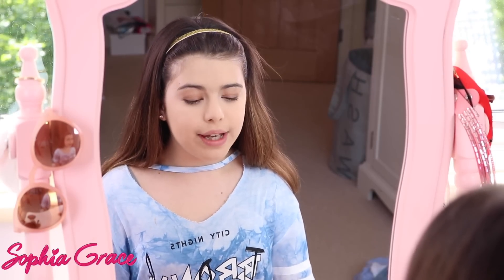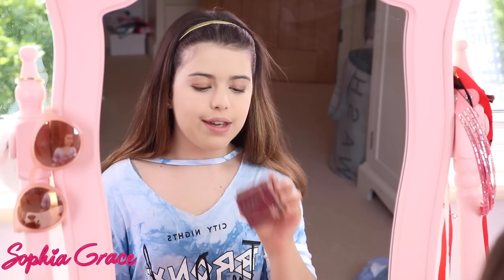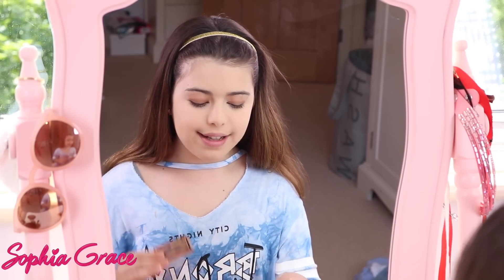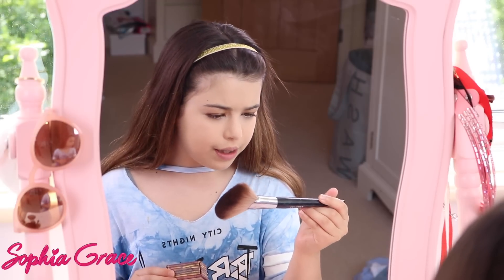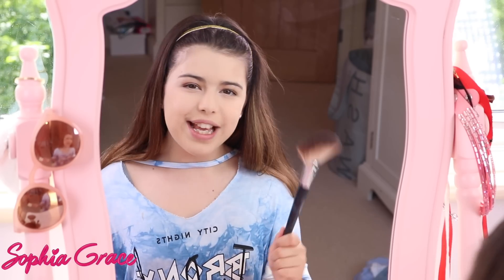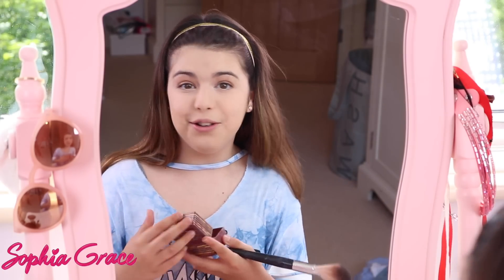Next I'm going to go in with bronzer, using the Hoola Bronzer by Benefit. It's been my favourite bronzer for a very long time because it's really natural and looks like a really nice bronze tan, like you've just been sitting on the beach all day. I'm going to use my Sephora Pro Featherweight Fan Brush in number 92 — I've seen NikkieTutorials use a brush like this so I just copied her and it works great.